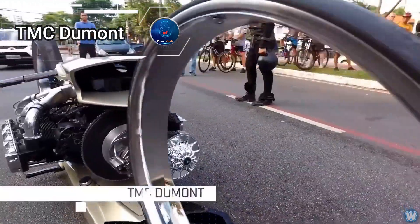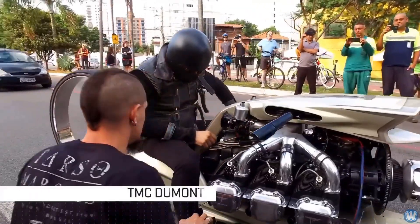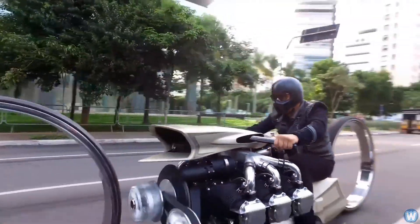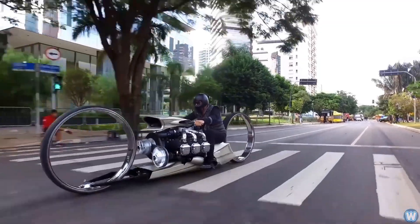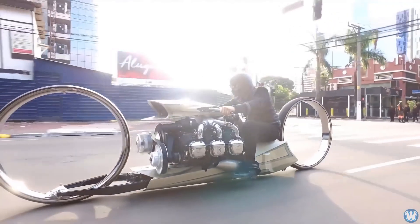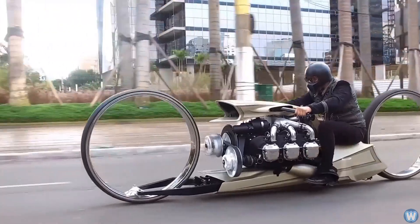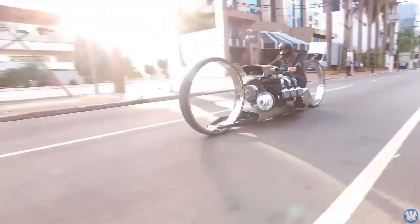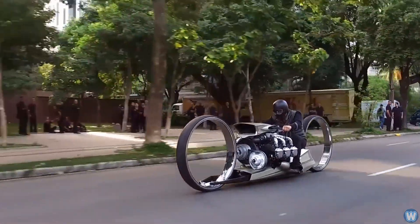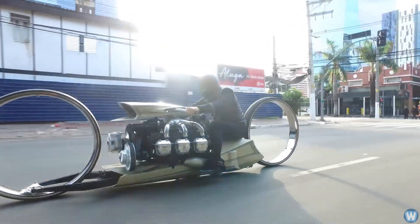Step into the future of motorcycling with the TMC Dumont, a true marvel of innovation and design. Crafted by former Formula One driver Tarso Marquez, this cutting-edge masterpiece pushes the boundaries of conventional styling with its hubless wheels and a Rolls-Royce aircraft engine from the 1960s. Its sleek and futuristic aesthetic, reminiscent of something out of a sci-fi epic, commands attention on the road. The 36-inch wheels, with their central openings, challenge the norms of motorcycle design, sparking excitement among enthusiasts and fashionistas alike.